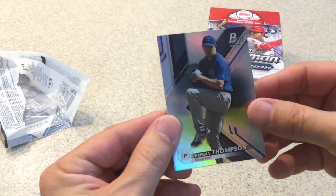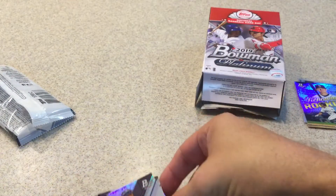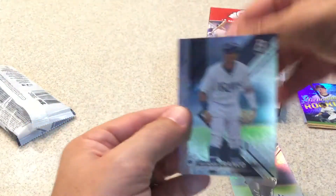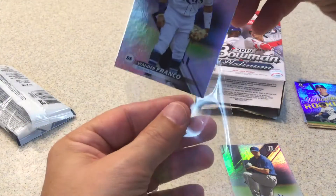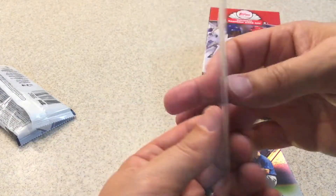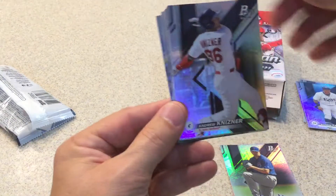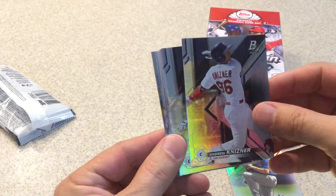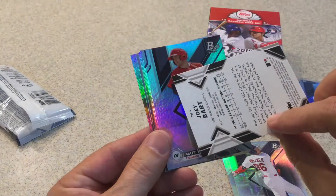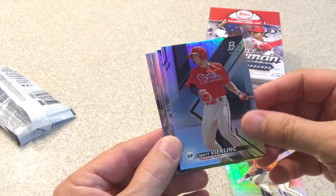We got Keegan Thompson, Wander Franco — nice, another one! I mean another great prospect rookie — this might be the first Wander Franco I've gotten this year. Excuse me. Andrew Knizer. Joey Bart — that's another good one, nice. Matt Verling.